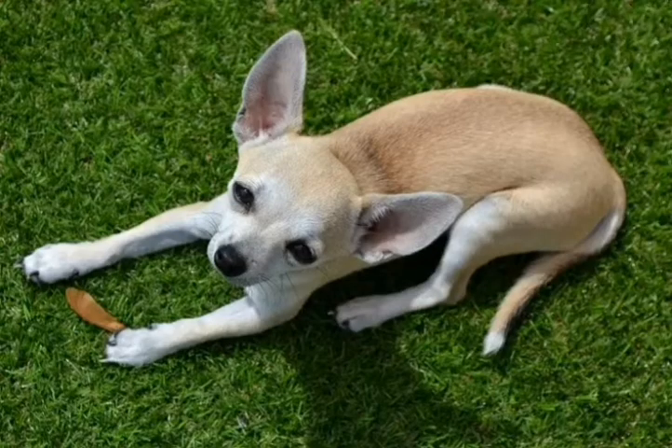Number 4: Deer head Chihuahua. This type will have a more elongated head and a narrower snout, with large ears that resemble a deer's. Their bodies and legs are also longer, and they are heavier than the apple-headed Chihuahua.